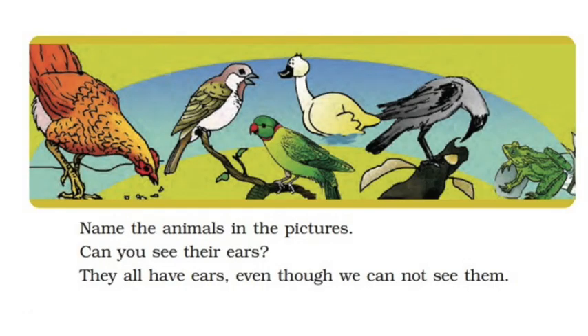So children, there is a lot of difference between animals whose ears you can see and those whose ears you cannot see. Can you see the ears of birds? But they all have ears — we cannot see them. Can you name these birds? Cock, Sparrow, Parrot, Duck, and Crow.